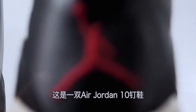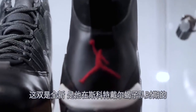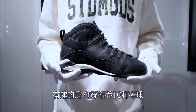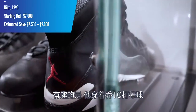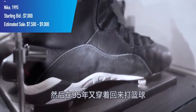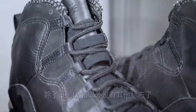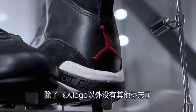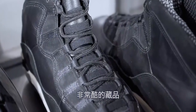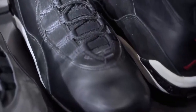Here we have an Air Jordan 10 cleat, never worn, from when Michael was playing with the Scottsdale Scorpions. He wore the Air Jordan 10 in some games as a baseball player and then wore it again when he came back in '95, making it a transitional silhouette. No markings other than the Jumpman — no numbers or anything — but a pretty cool collector's piece.